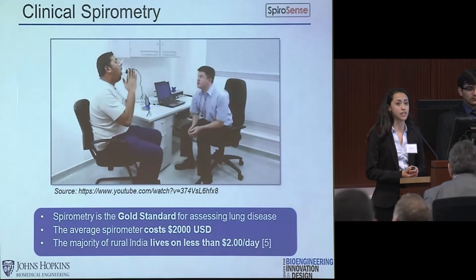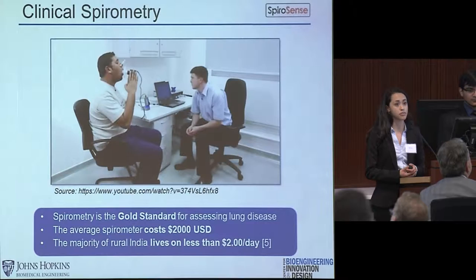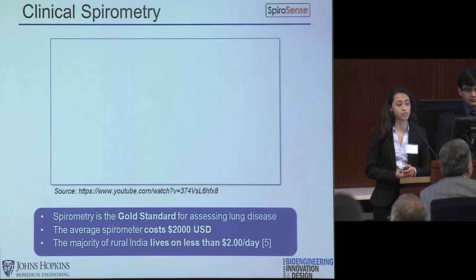A spirometry test, as demonstrated in the video, is the gold standard for assessing pulmonary function. The technician is very involved in coaching the patient on how to appropriately perform the test, and with training, technicians in the kiosks can successfully administer these tests. However, spirometers cost at least $2,000 US dollars, and with the majority of rural India living on less than $2 a day, it is unfeasible for them to have access to spirometry.